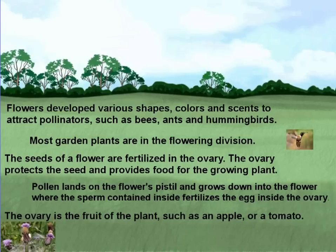The ovary is the fruit of the plant, such as an apple, or tomato, or grape.